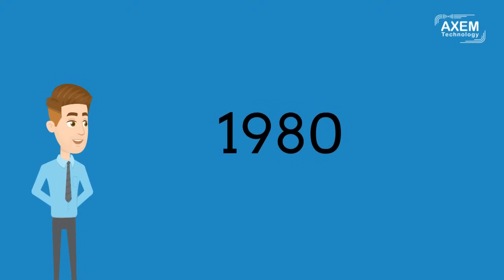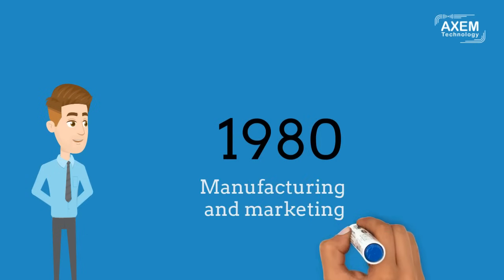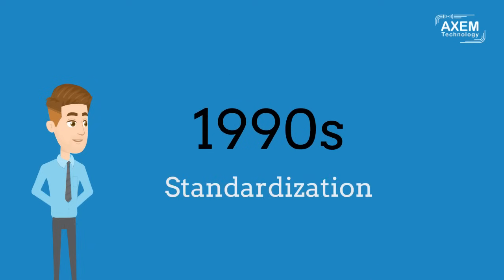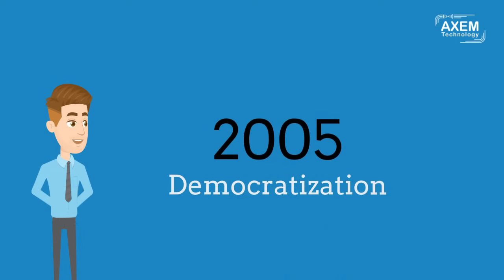In the 1980s, RFID chips started to get smaller and cheaper, marking the beginning of manufacturing and marketing for European and American companies. The 1990s saw the standardization of the technology. Finally, the giant Walmart democratized the system in 2005 by imposing RFID technology on its largest suppliers for inventory management.